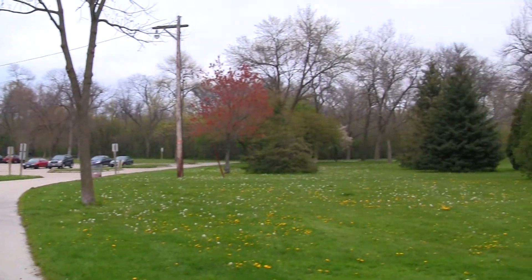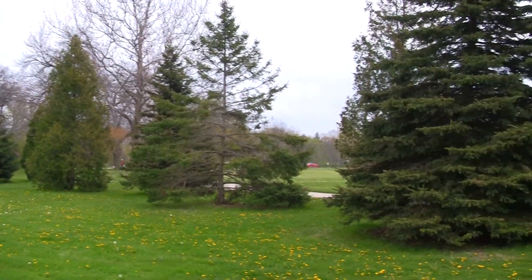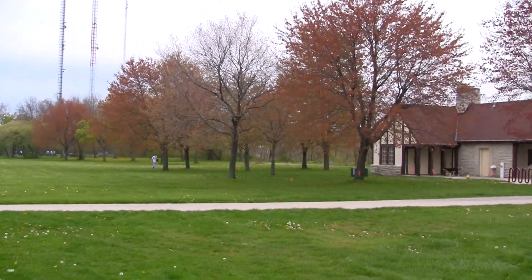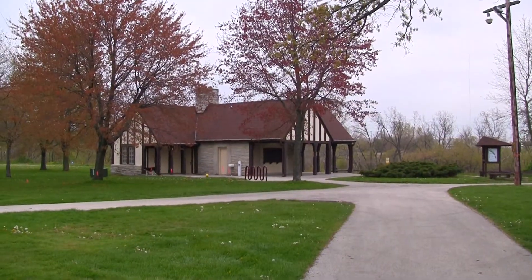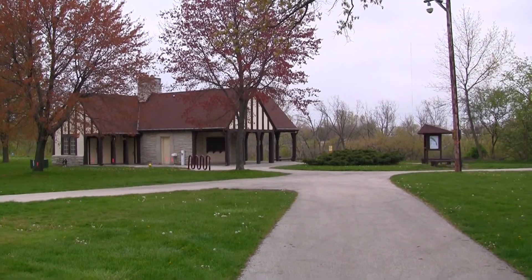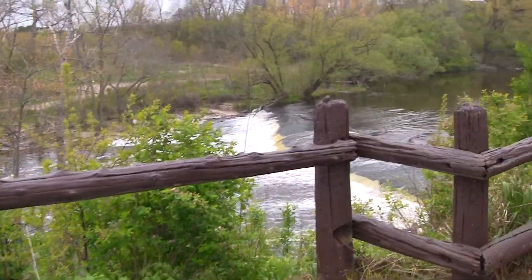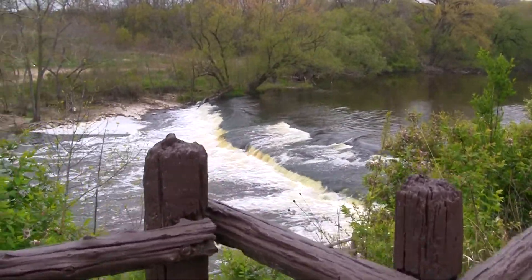We are in Whitefish Bay and this is Estabrook Park. It's right at the edge of Holton and we are gonna go down there right now. This is the Milwaukee River — it's what they call the Tiny Falls.